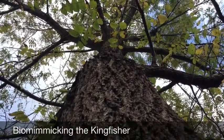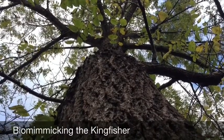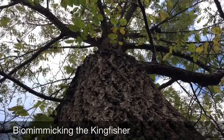Today we'll be looking at how scientists, biologists, and engineers — and more sophisticated people like them — biomimic the kingfisher to make the Japanese bullet train more sustainable.